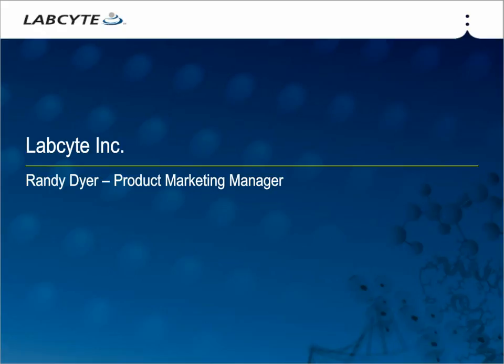Let's begin our webinar and open up the floor to our first speaker, Randy. Thanks for the introduction, Jeff, and thanks to everyone for joining. I'm going to start off with a brief introduction of LabCite the company before diving into the specific products that we're going to feature in this webinar.